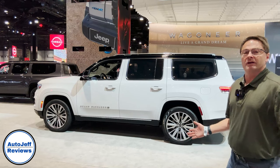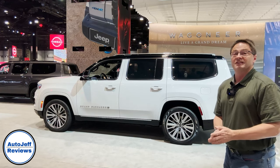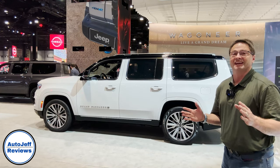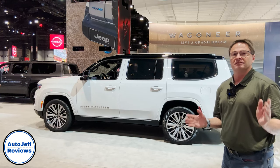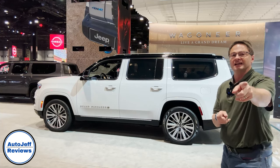Thanks so much for watching everybody. Let me know what you think of the Grand Wagoneer — it's pretty exciting, there's so much to see. Please follow me: Auto Jeff Reviews on Instagram, YouTube, and TikTok. I'll see you next time.